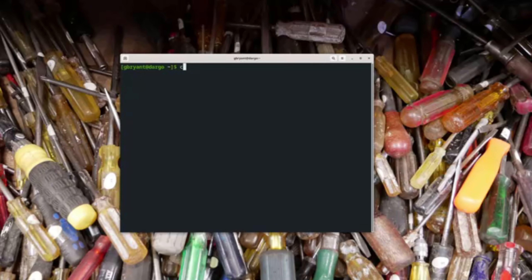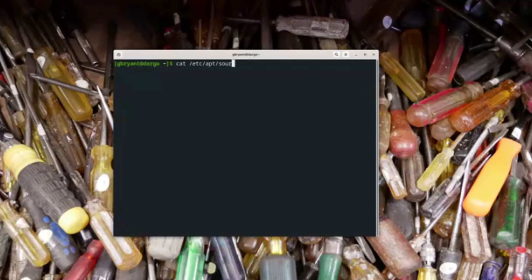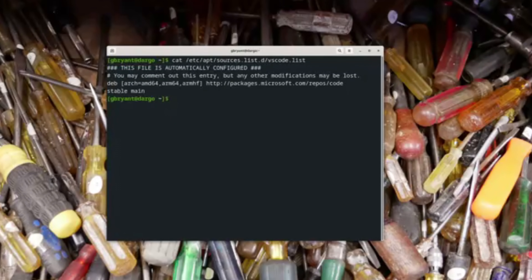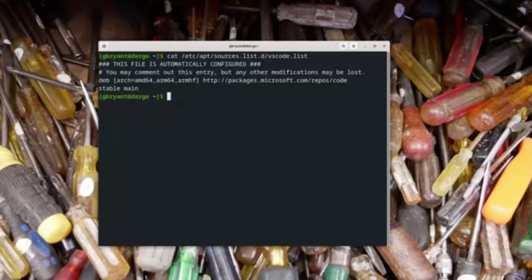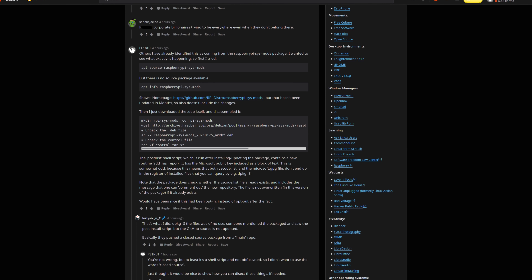You can check if your Raspberry Pi device has received the update that adds this repository by running: cat /etc/apt/sources.list.d/vscode.list. And if you see this result in the terminal, then you know you have been hit by the Microsoft infestation here.